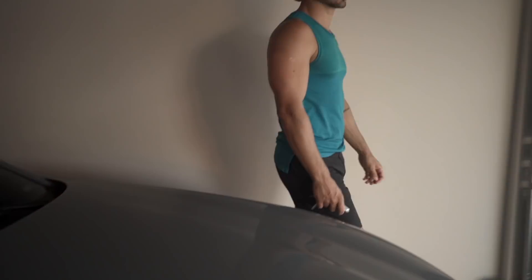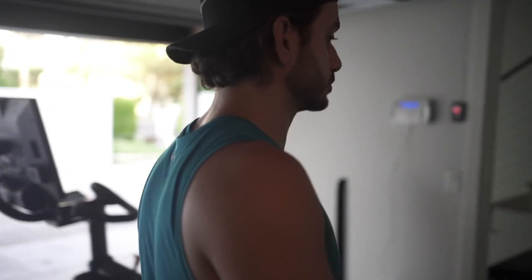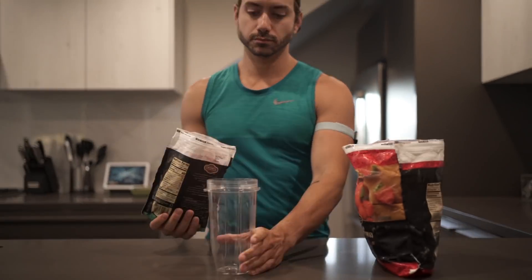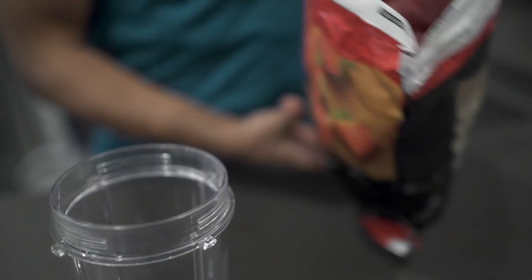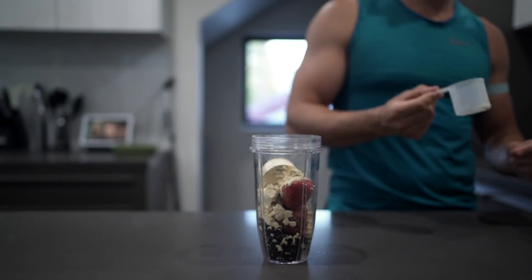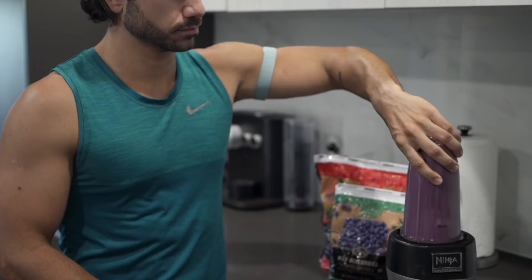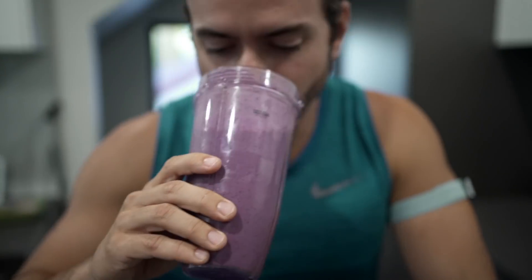Now on to the second favorite part of my morning — after driving the Aston, of course — making my protein shake. It's simple but it tastes so good and it's very healthy. Here's exactly how to do it: frozen blueberries, frozen strawberries, vanilla protein powder, water, and blend it well. That is it — so simple, quick, and healthy.